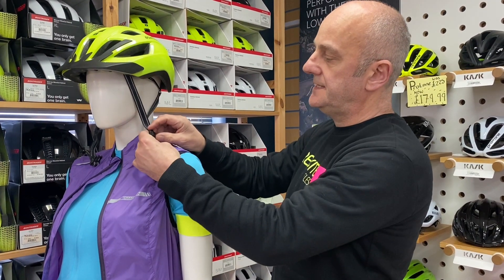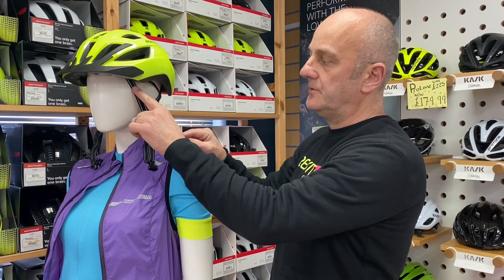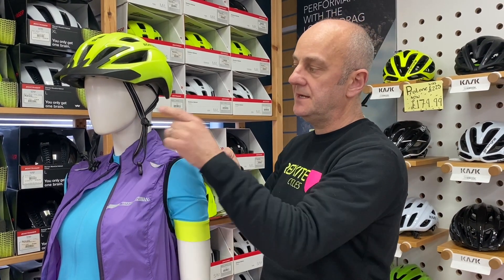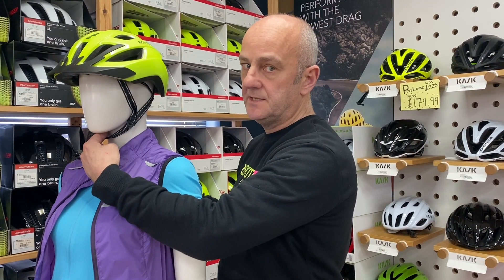The third thing we do is here — we have adjustable straps on most of the helmets that we sell, which allow you to change the length here to put the clip in exactly the right place just underneath your ear, and then the final bit, the fourth bit, is to put the right amount of tension under here.